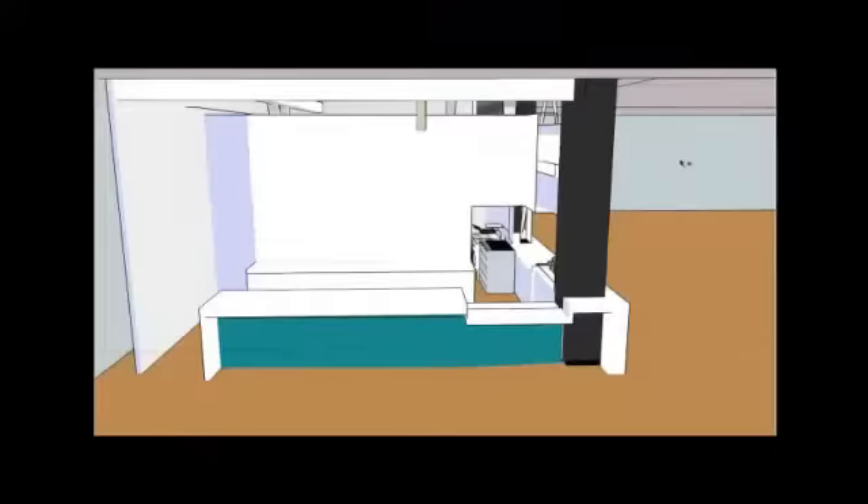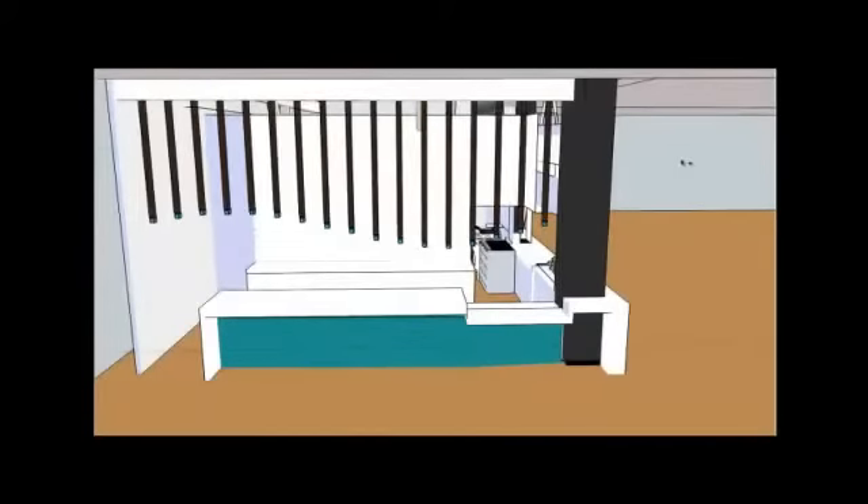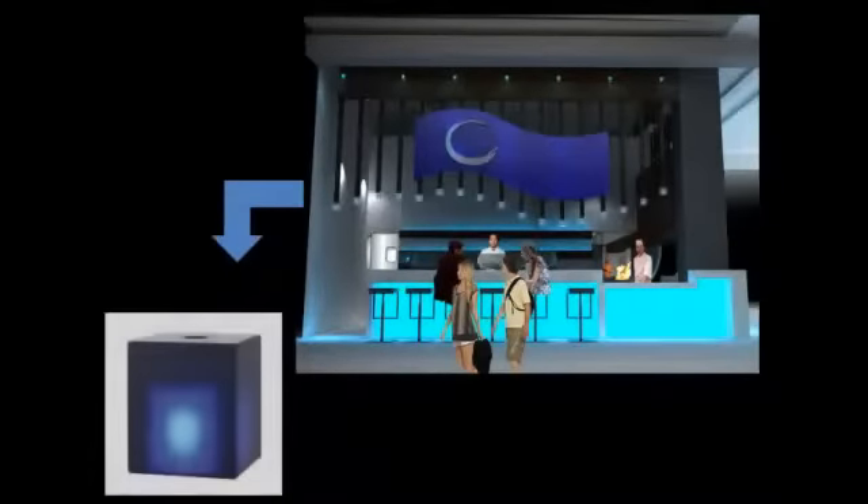On the west wall, modern pendant lights are hung at different heights to create a wavy pattern. Custom cut aluminum tubes are installed to conceal the pendant cables and make the fixtures look more tailored and elegant.